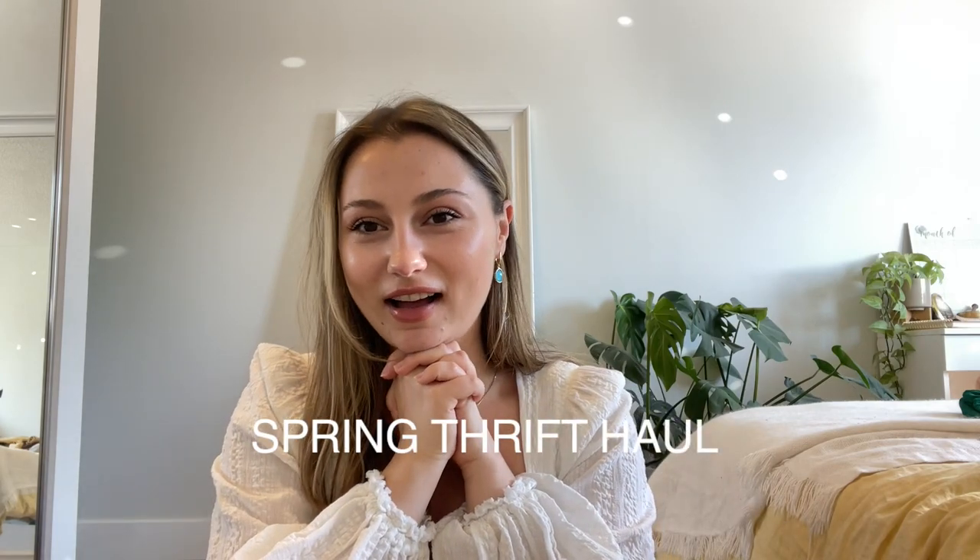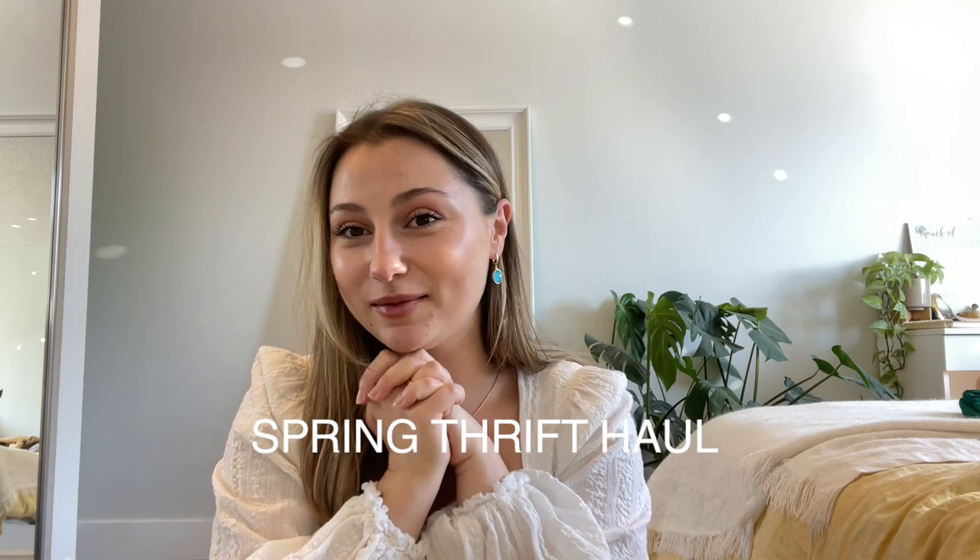I'm back and so excited — we're going to be doing a nice little spring haul. I've gathered some really great sustainable goodies for spring and I'm so excited to share them with you. I hope you enjoy seeing them and get a little bit of inspiration for your spring shopping adventures. I'm trying really hard to shop a little bit more sustainably and ethically. I love thrifting, as you know.